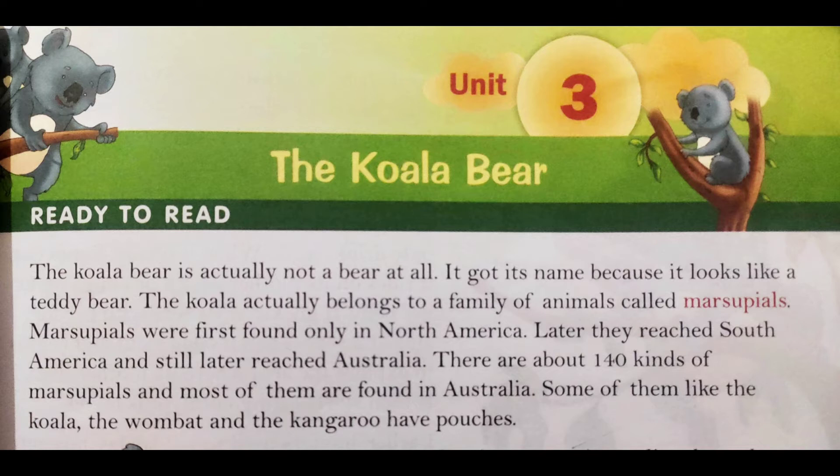The marsupials were first found only in North America. Later they reached South America, and still later reached Australia. There are 140 kinds of marsupials and most of them are found in Australia. Marsupials sabse pehle North America mein paaye gaye, then South America aur uske baad Australia mein.